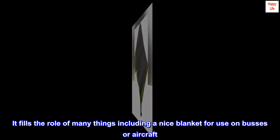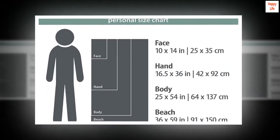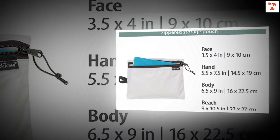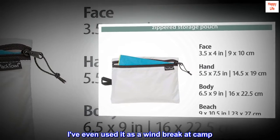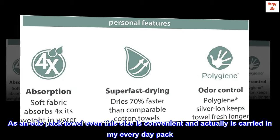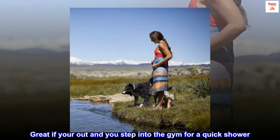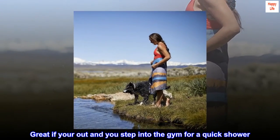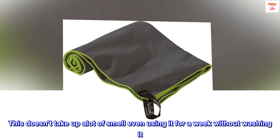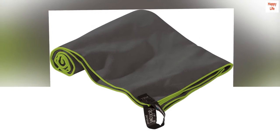For me — six feet tall, broad shoulders — I wanted the big one. It fills the role of many things, including a nice blanket for use on buses or aircraft. Works well as an extra layer while camping to keep my feet warmer. I've even used it as a windbreak at camp. As an EDC pack towel, even this size is convenient and is carried in my everyday pack. Great if you're out and step into the gym for a quick shower. This doesn't take up a lot of smell, even using it for a week without washing it. Further, it dries very quickly. Worth every penny.